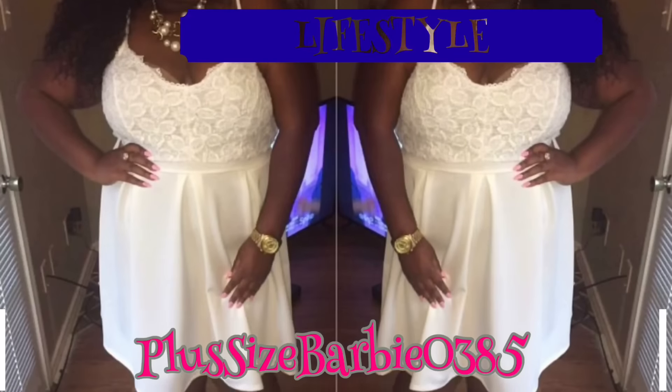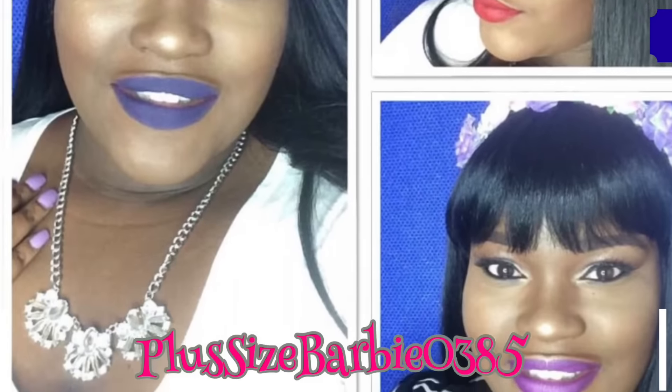Hey guys, welcome back to my channel! Crystal here, and today I have my January favorites for you. If you want to see all the stuff that I like, continue to watch. I have quite a few items here.